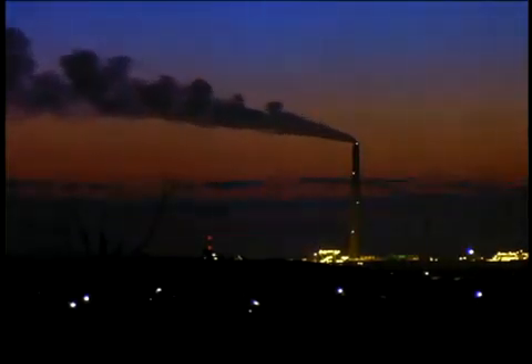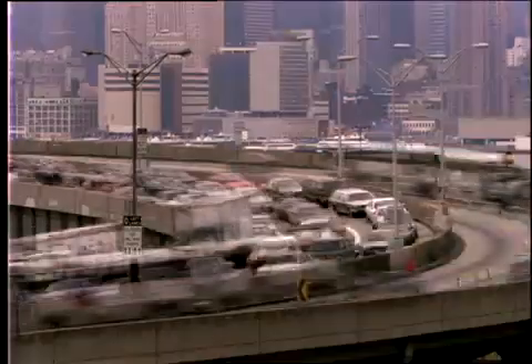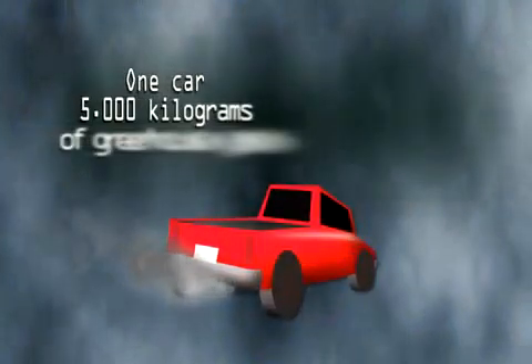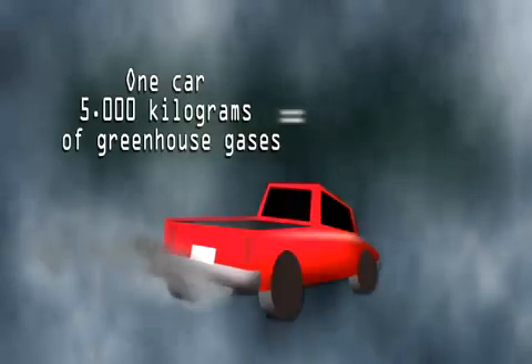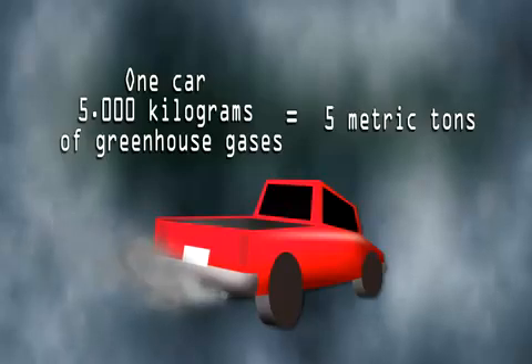You may have heard talk about a carbon footprint. A carbon footprint is simply the amount of greenhouse gases created due to human activity, like driving a car, and how those gases affect our atmosphere. For example, the average car adds around 5,000 kilograms of greenhouse gases to the atmosphere each year — that's five metric tons.